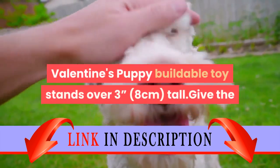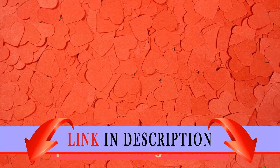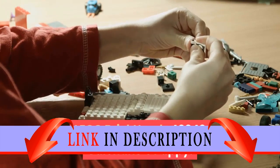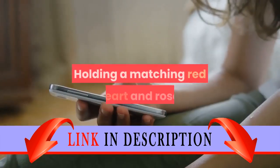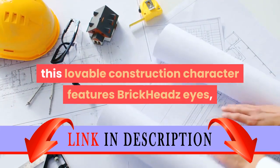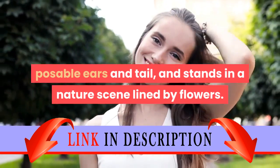Valentine's Puppy buildable toy stands over 3 inches tall. Give the perfect Valentine gift with this LEGO Brickheadz 40,349 Valentine's Puppy holding a matching red heart and rose. This lovable construction character features Brickheadz eyes, poseable ears and tail, and stands in a nature scene lined by flowers.